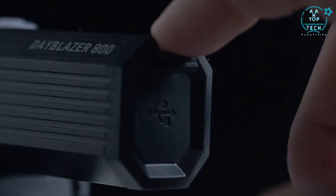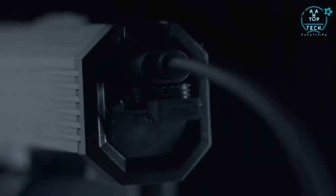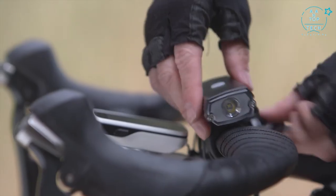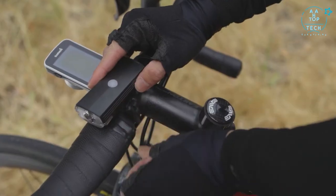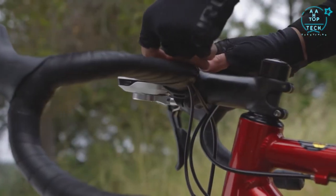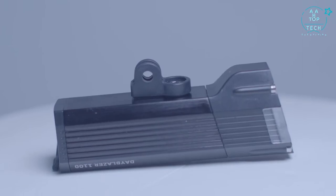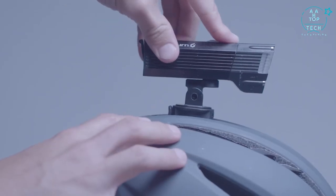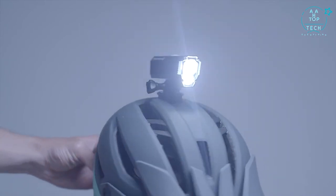When orange or red, simply recharge using the included micro USB plugged into your computer, battery bank, or USB compatible wall charger. Our mounting system was designed with versatility in mind — the smart rotating mount fits just about any bar size and will swivel to centre the light on the road. The Dayblazer 1100 and 800 also include an action-style camera mount that can be used to attach the light to your favourite outdoor gear.